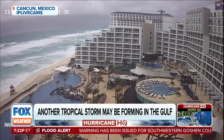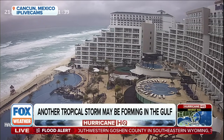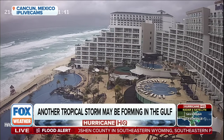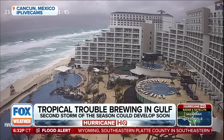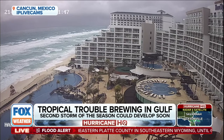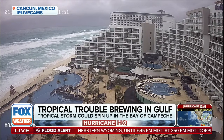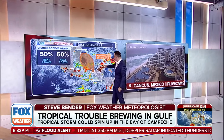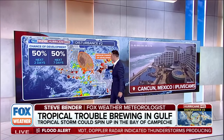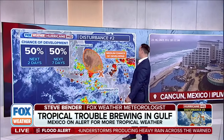Disturbance number two has also changed, so let's get into what happened there and what we're thinking right now. There's Cancun, Mexico, where at the resort you're seeing the palm trees really swaying — still some dynamic conditions — but that's over the Yucatan. Those are the spots where you still have thunderstorms present, but what happens once those drift into the Bay of Campeche? There are a lot of ingredients working against this.